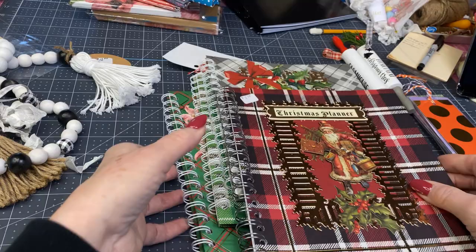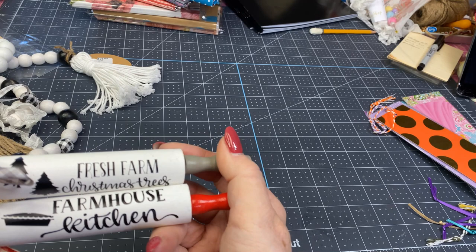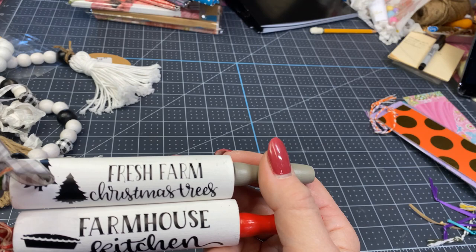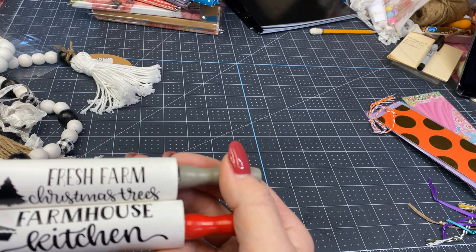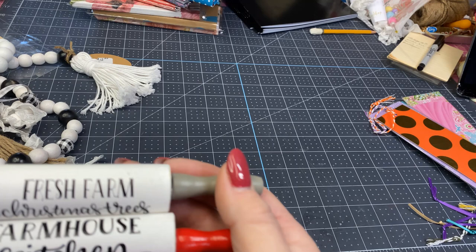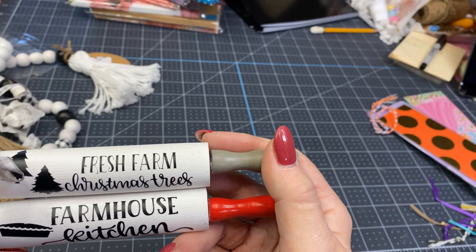I'll keep those priced at $5. The other thing I have are these little rolling pins. I put more of a farm theme on them last year and I have a couple left over. I had them priced at $5, but I was in Hobby Lobby the other day and saw some very similar for $4.99, then 50% off — so $2.50. I think I'm going to price these at $3 to be more competitive.